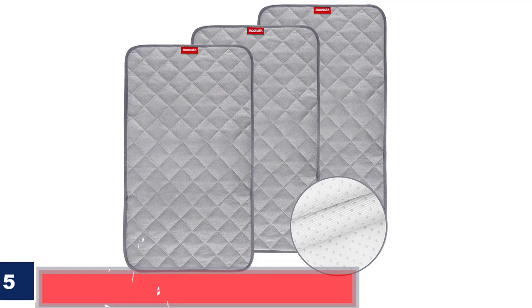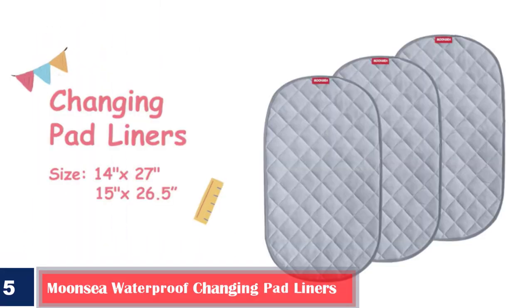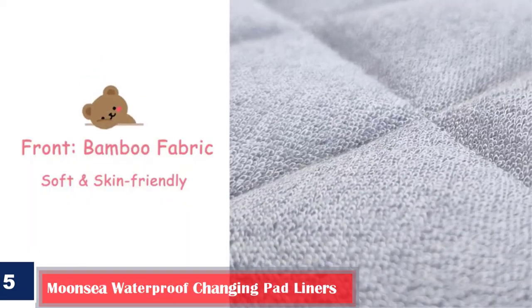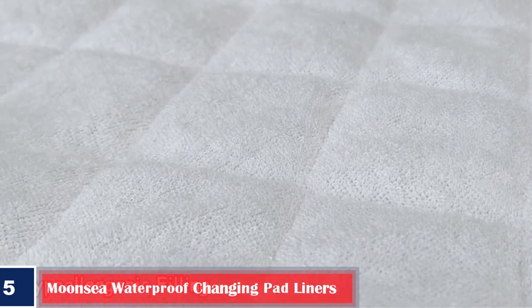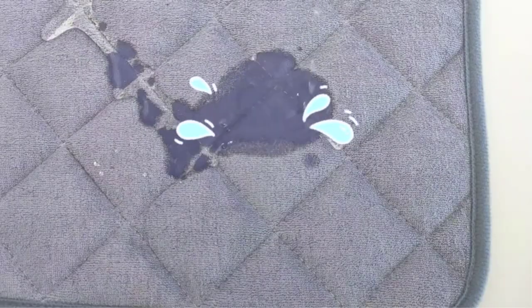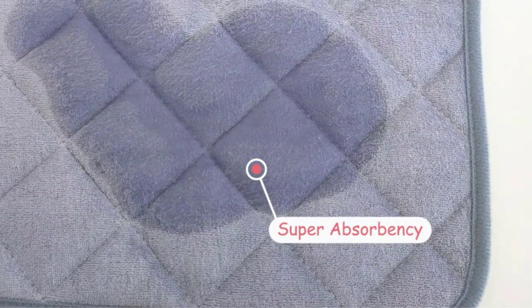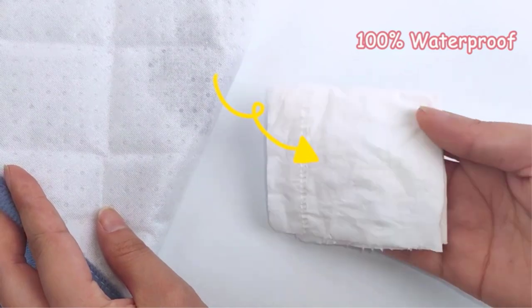Number 5: Best Nonslip — Muncia Waterproof Changing Pad Liners. The Bamboo Terry Quilted Changing Pad Liners from Muncia feature a durable inner waterproof layer and a non-slip backing to ensure they stay in place while changing. The polyester filling is highly absorbent and helps control leaks. These three liners measure 27 by 14 inches each and can be used with all standard-sized pads, bassinets, car seats, and strollers.